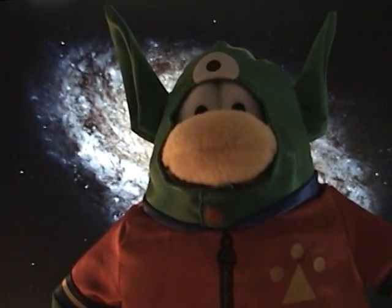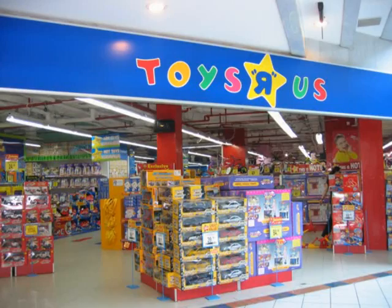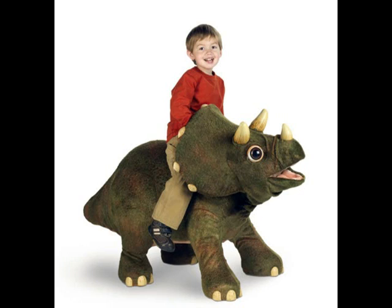This is the Series 1 Club Penguin Plush that I got the other day in the toddler section at Toys R Us, which, yes, it was kind of embarrassing. But what was worse was I walked by this really terrifying thing.